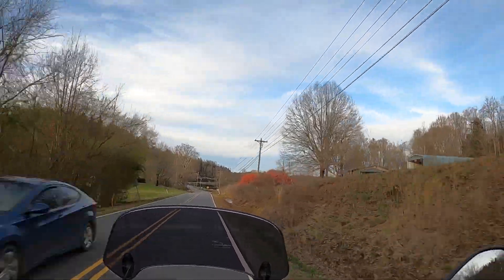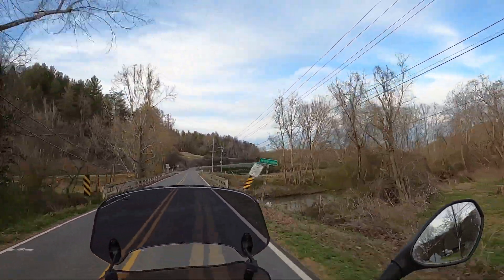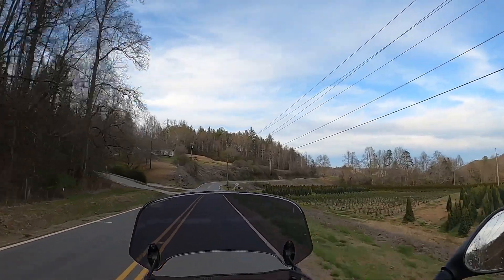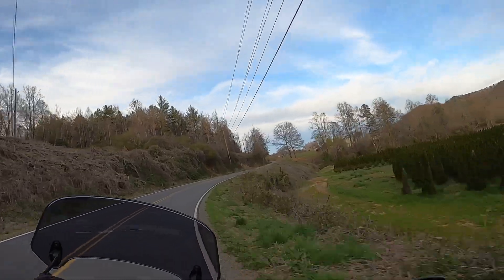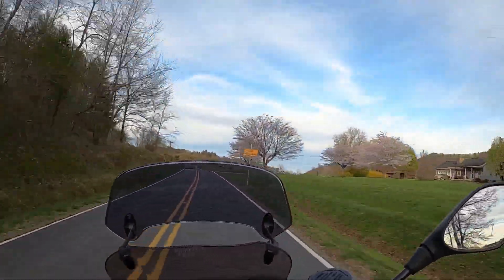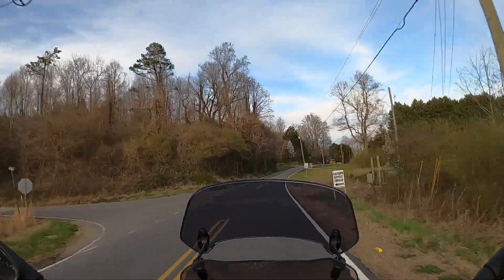Spring is coming to the mountains — you can see some pretty flowers. Alright, we're crossing back over the Yadkin River. More Christmas trees. This is really neat out here. It's a mix of commercial farming and residential but it's situated in this really beautiful river valley. So we're just going to continue down 268.